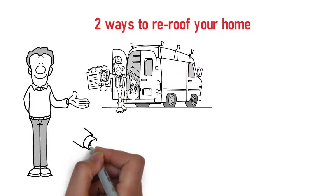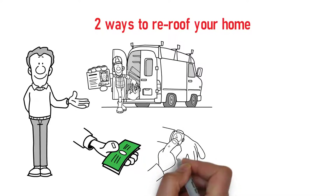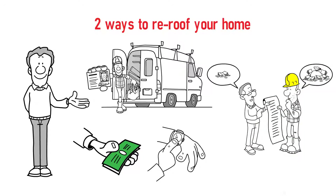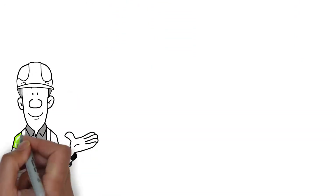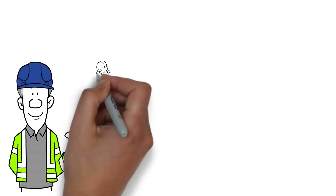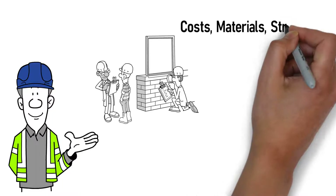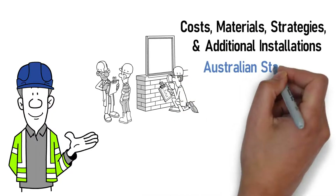The first option may seem initially to have lower costs, but is overall more time-consuming, labor-intensive, and expensive, not to mention the lack of knowledge involved. Hiring professional roofers will not only ensure expertise in the whole process, but will also provide you with more options in terms of costs, materials, strategies, and additional installations that will pass Australian standards.